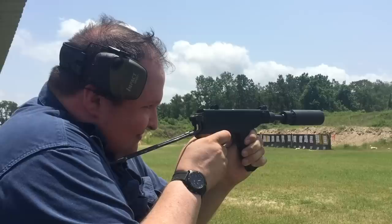The Scorpion is small — very small. Compared to a standard handgun, we can see it's smaller and half the weight.